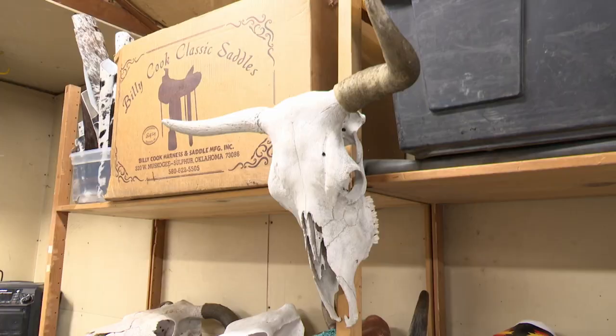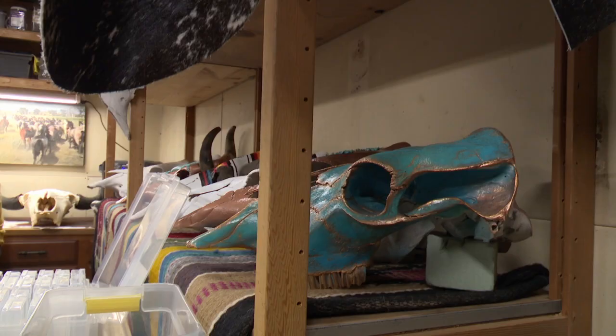One Billings woman took some last-minute wedding decorations and turned it into a full-on small business run right outside of her garage. This is a cow skull, and it may not be what comes to mind when you first think of wedding decor.